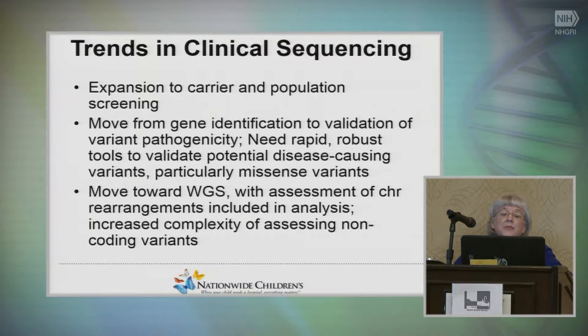This whole meeting is moving from gene identification to variant pathogenicity, and there's a need for tools to validate variants — particularly missense variants. As research moves to whole genome sequencing, in one test you'll be able to look for chromosome rearrangements, but there will also be the complexity of assessing non-coding variants, which right now I don't even want to think about from the clinical side.